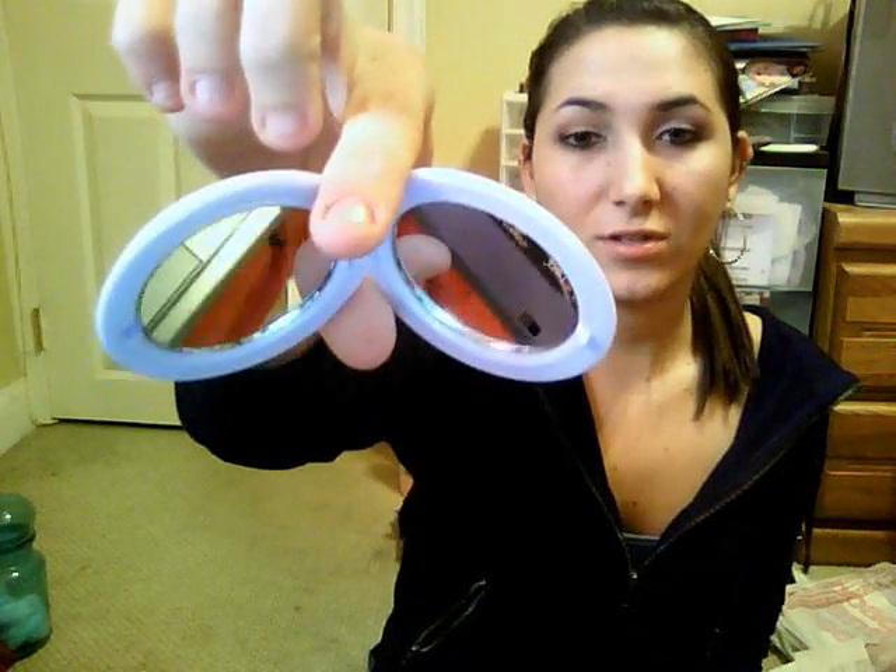Then I got the e.l.f. Professional Travel Mirror. It has two sides, and I like it because it snaps closed. So if it opens in your bag, it's not going to open on its own — if it did, lip gloss or whatever could get all on the mirror. I like this because it snaps.